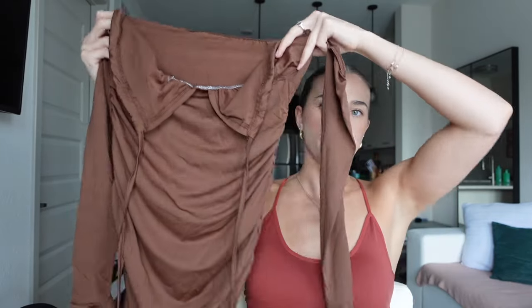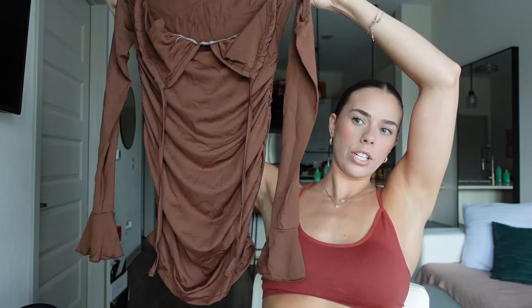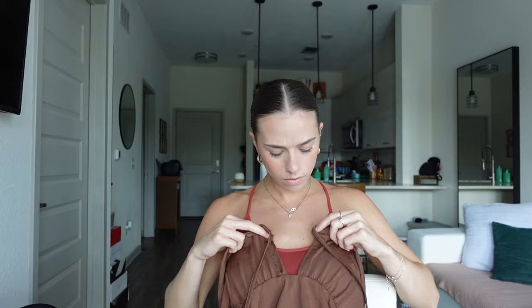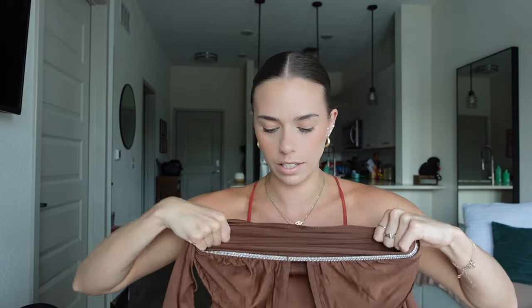Next I got this little bodycon dress. You guys know how I am about my bodycon dresses. It has sleeves that are off, and I don't remember if it's strapless or if it goes around the neck — I'll have to look at the picture. But I'm super excited for this one. It's like a spandex material, super stretchy and lightweight.